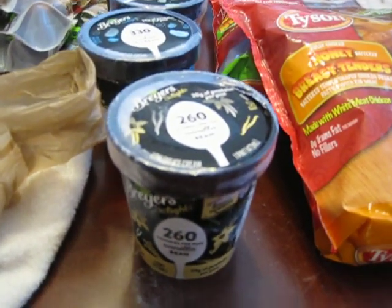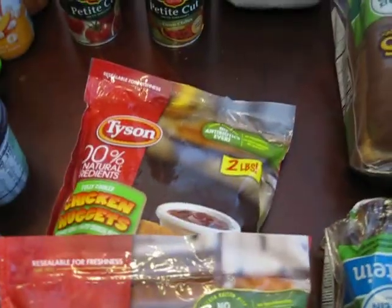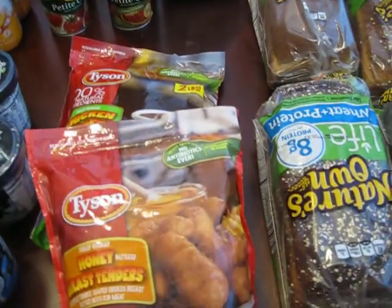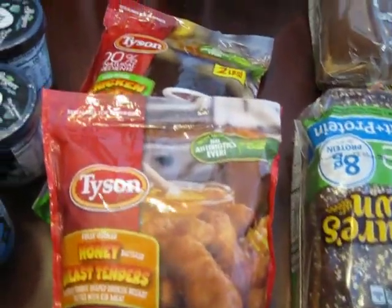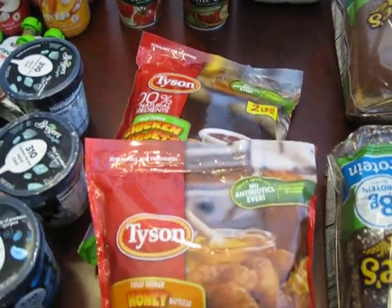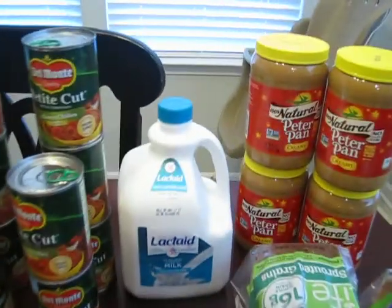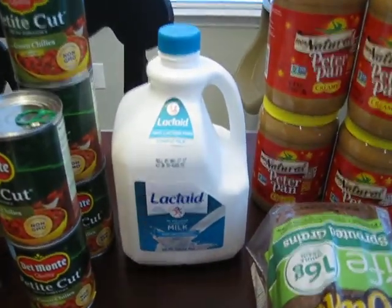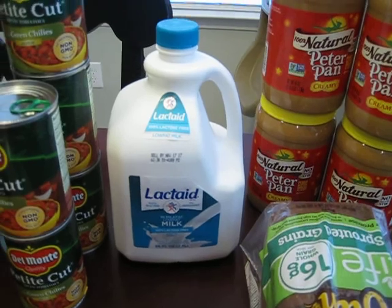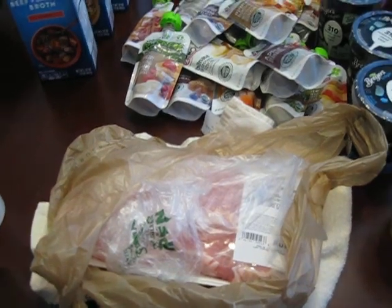I did get two bags of Tyson chicken nuggets. They were buy one get one free and I had a coupon for a dollar off each bag — I'll put in the description where I got that coupon from. I did buy milk — we just need milk. There wasn't a coupon for that one, but I did buy the milk.